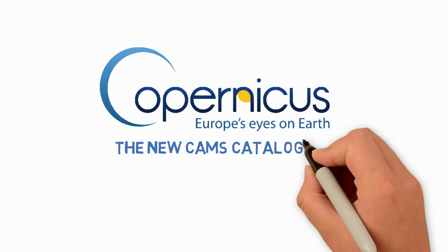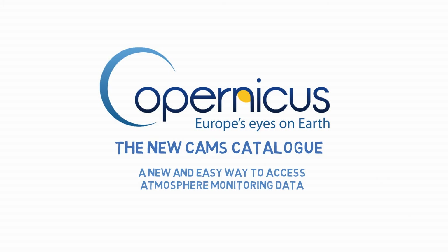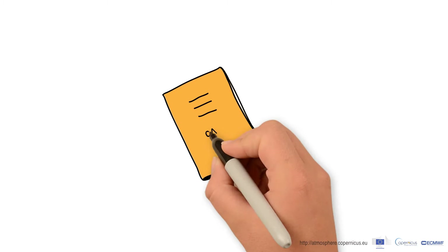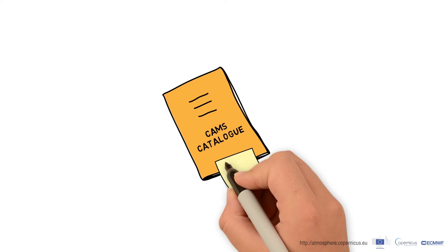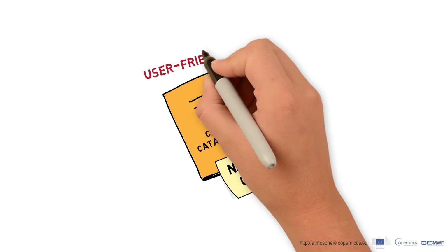The new CAMS catalog: a new and easy way to access atmosphere monitoring data with its totally renewed user interface. The Copernicus Atmosphere Monitoring Service catalog gives its users a new opportunity — data can be browsed without needing specialist tools.